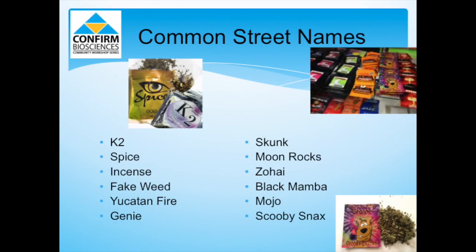Some other common street names for synthetic marijuana include fake weed, moon rocks, and black mamba. Scooby Snacks is also very popular. These names tend to match the colorful pictures depicted on the packets that they're sold in.